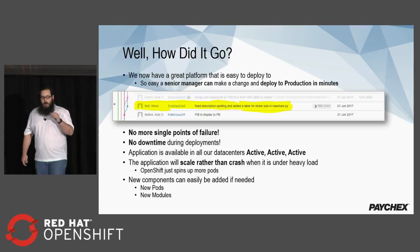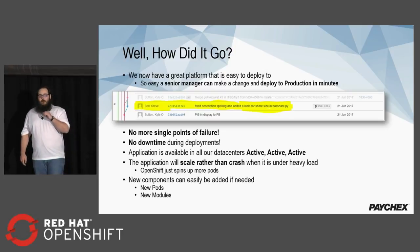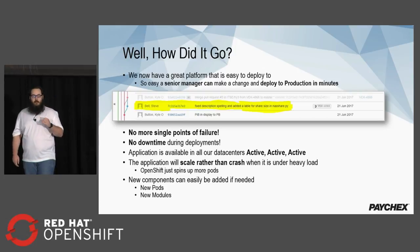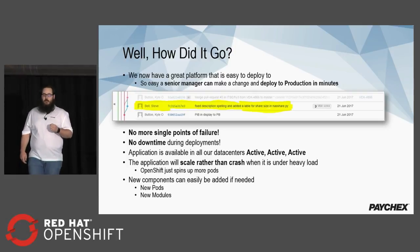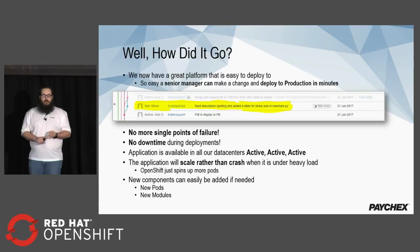How did it go? It became so easy to make a change and deploy it out into production that our senior manager was able to do it within a matter of minutes, and he doesn't have a very technical background. We had no more single points of failure and no more application downtime when making deployments. We are constantly monitoring our SAN and NAS infrastructures now with zero gaps between deployments. It's running active-active-active across those three data centers in two regions. We had issues before where too much load would crash the application, but now we've got auto-scaling set up so OpenShift just spins up more pods. We can easily add new components, create new pods, add new modules, and expand the code base fluidly.